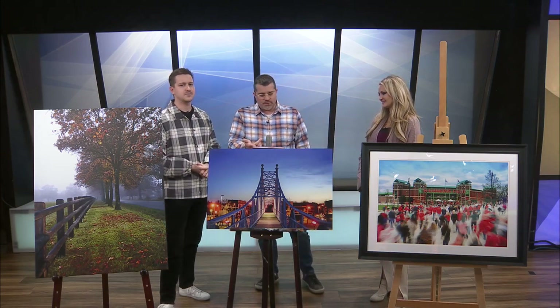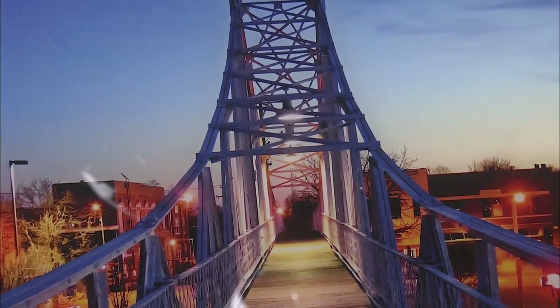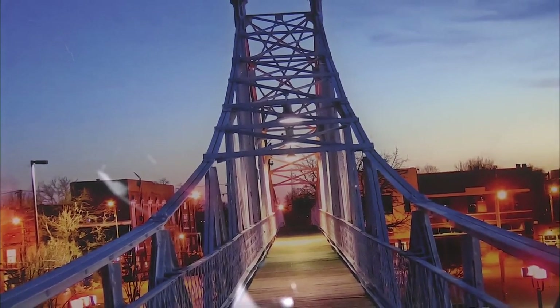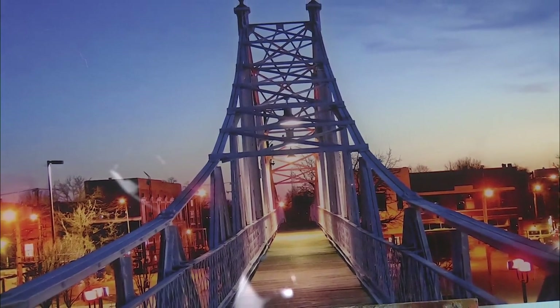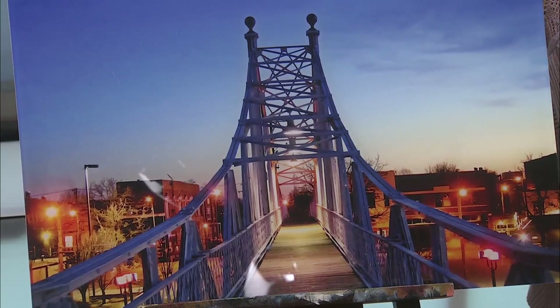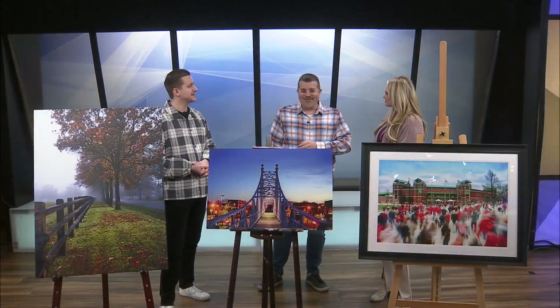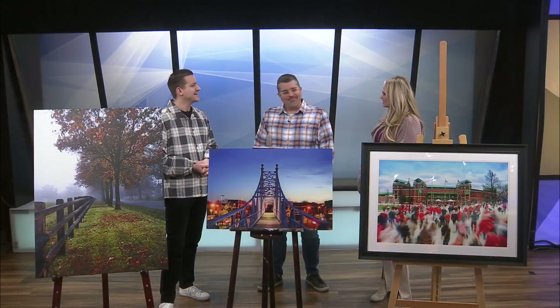Tell me about this middle one. Well, this is Jefferson Street Footbridge. I took this about two weeks before it was actually closed off. Right now it's closed off, and hopefully we get some funding and get that reestablished and back open. It's right off Commercial Street. There's a huge background on that and it's one of Springfield's landmarks. It makes Springfield look just gorgeous. It really is a beautiful spot.